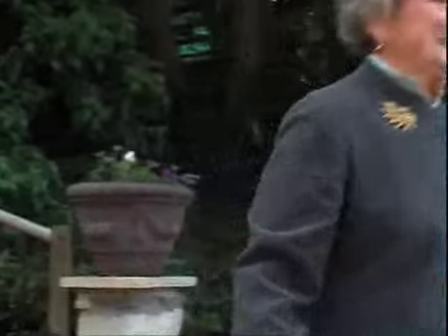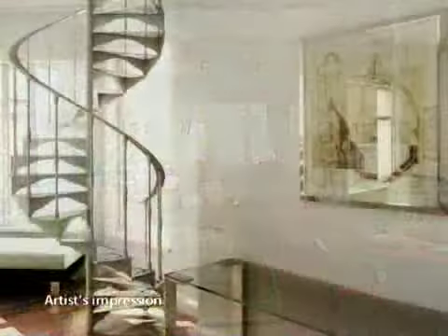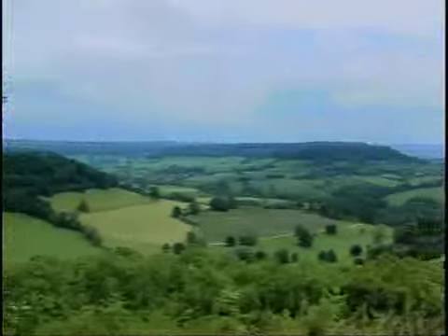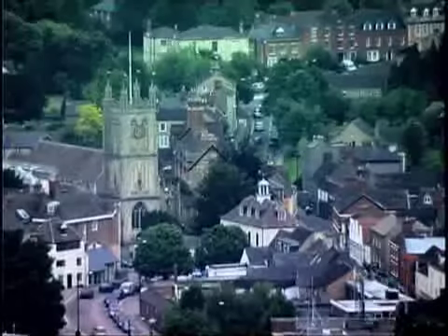Each spacious apartment is beautifully appointed to the highest standard, with a wide range of discreet adaptations to make life comfortable for those who may not be as nimble as they once were. The apartments have attractive views around the valley and across the historic market town of Dursley and the surrounding area.